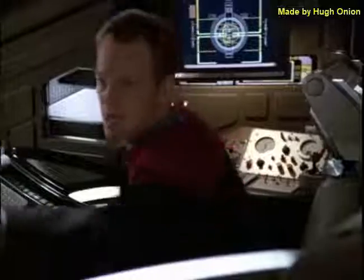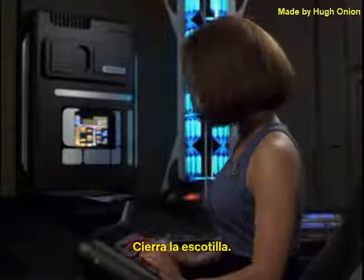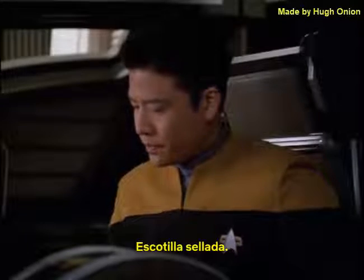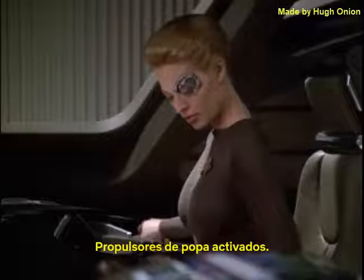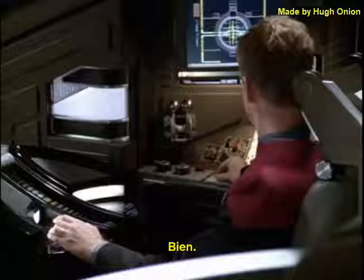20 seconds to launch. Get that hatch closed. Hatch sealed. Give me aft thrusters. Aft thrusters enabled. 10 seconds. All right.